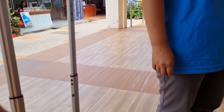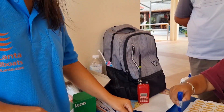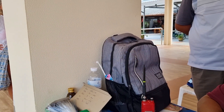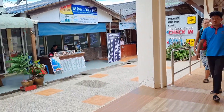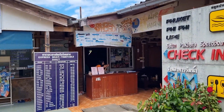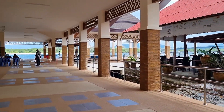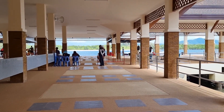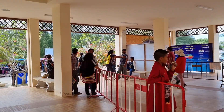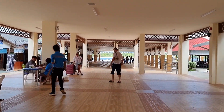They color-code you so they don't mix up the different destinations — a code for Ao Nang. They give you a little sticker. Welcome to Ao Nang Pier — actually this is Sala Dan Pier — and we're heading down to the boat. So many tour companies.